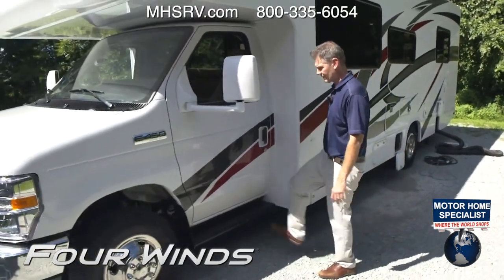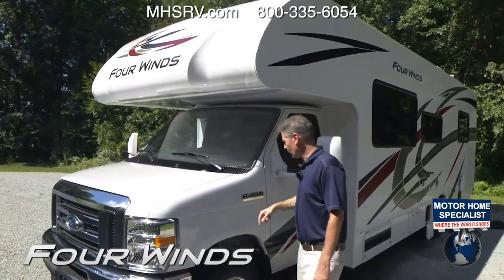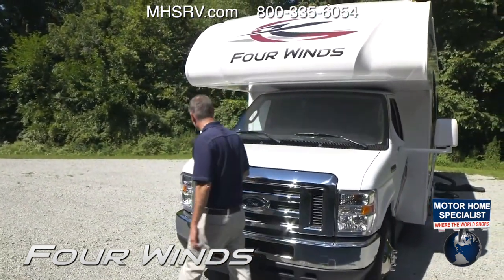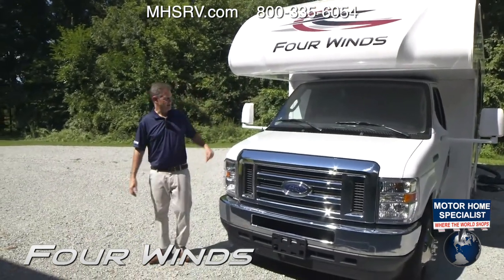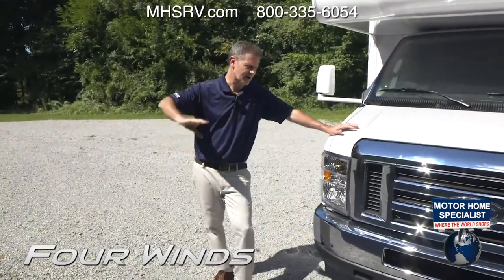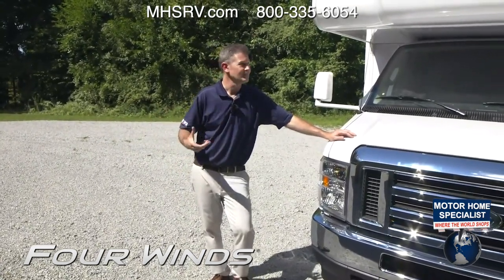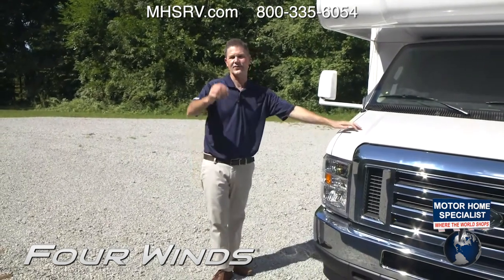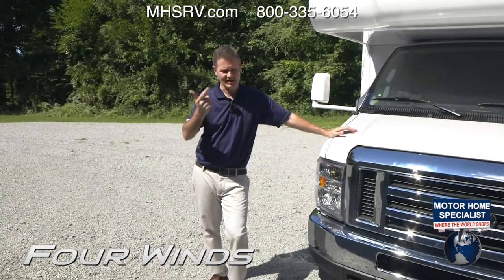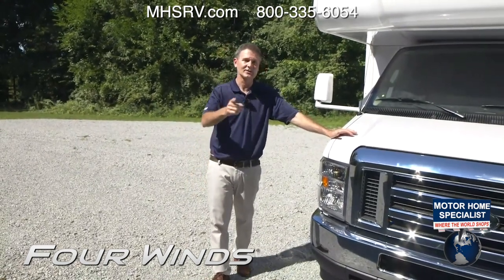The driver's side door with nice steps to get in, and the large cap up front — the E450 chassis under this. Go ahead and get this Four Winds dirty on your adventure. Take it anywhere. If you have not taken the kids camping yet and it's something you grew up with and love, the 28A is a fantastic way to travel. It's easy to use, easy to drive, and so easy to enjoy. I appreciate you being with us today. I'm Steve Duval and we'll see you next time.